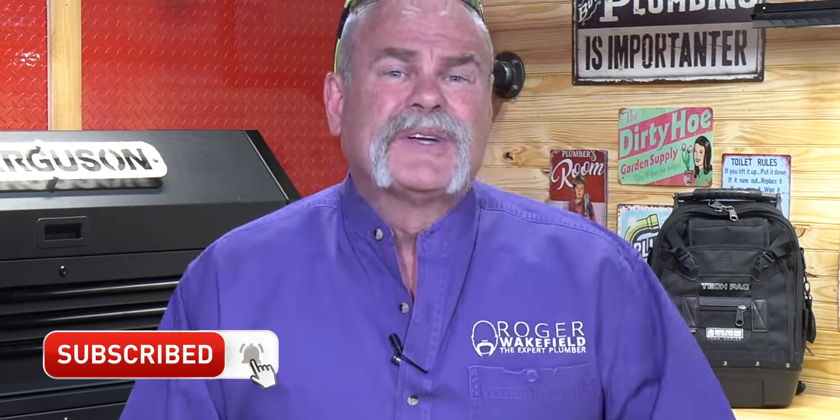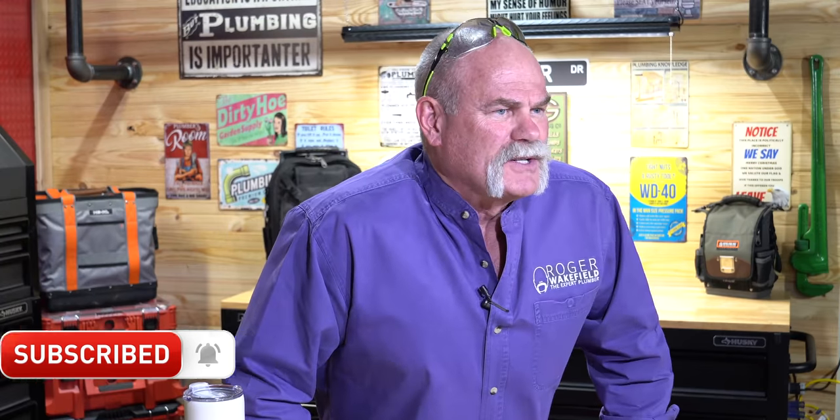Testing out plumbing hacks some plumbers don't want you to know. I'm Roger Wakefield. I've been plumbing for over 42 years and I know tips and tricks some plumbers don't even know — but they sure don't want you to know, because it's going to save you money in case of an emergency.